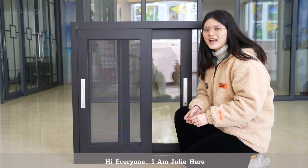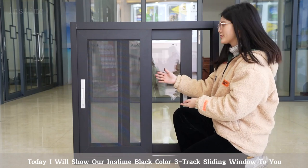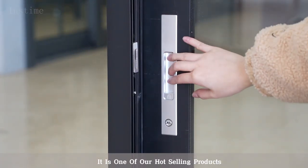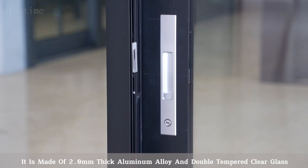Hi everyone, I'm Julie. Today I will show our instant black color 3-track sliding window to you. As you can see, it is one of our hot selling products. It is made of 2.0 millimeter thick aluminum alloy.